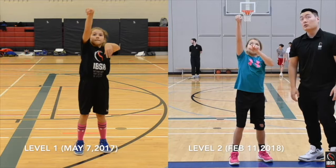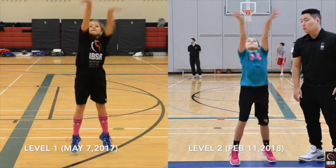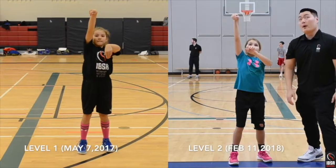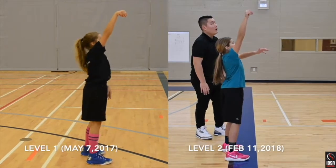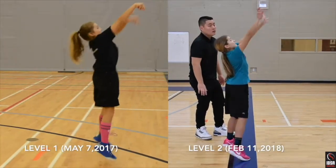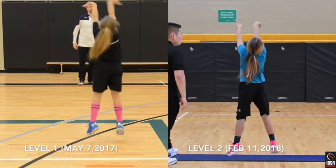Her right hand was placed slightly toward the side of the ball, which did not allow her thumbs to form a tee. Now, less than one year later, Ella has shown improvement by loading the ball lower and within the shot pocket. By adjusting her hand to the rear of the ball, her right elbow now remains closer to the side of her body and properly aligned behind.